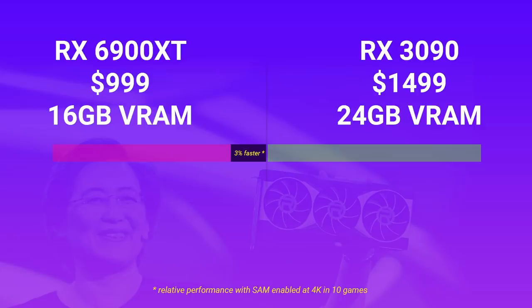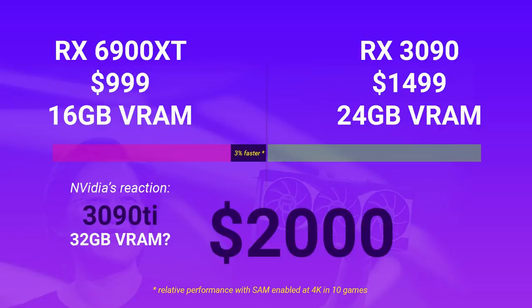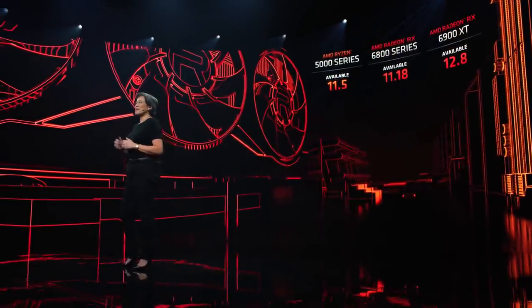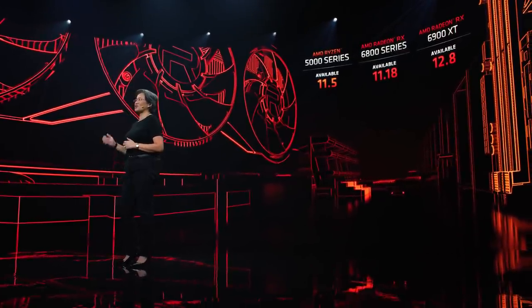As for Nvidia's response to the 6900 XT, I really don't think there's much they can do. A 3090 Ti would have to cost $2000 while performing only slightly ahead of a 3090. I think the only thing left for Nvidia to do is to move to TSMC's 7nm themselves and launch new GPUs on that process node. So that leaves most enthusiasts with the 6800 or 6800 XT as their next upgrade — but we shouldn't just ignore Nvidia.